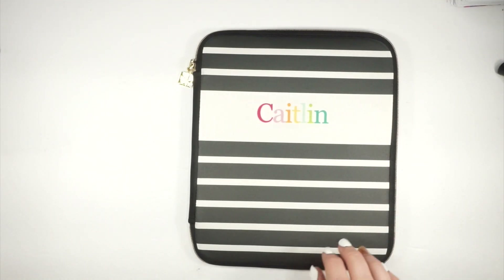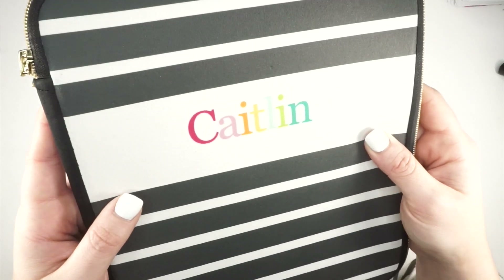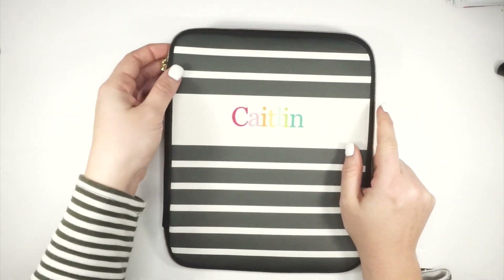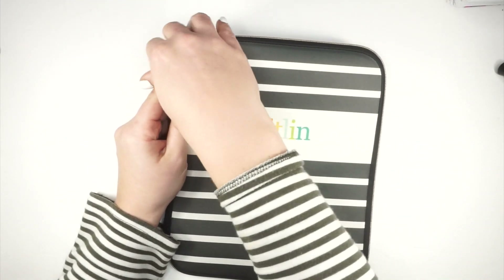This is super nice — I love that it's neutral but also kind of fun. It reminds me of the Planner Babe cover. With my lighting the letters are a little hard to see, but it does say my full first name: Caitlin. These covers are super stretchy so you can fit lots of goodies in here.